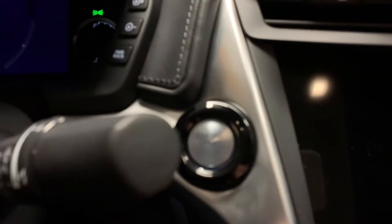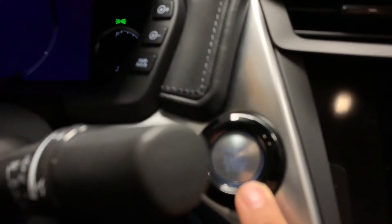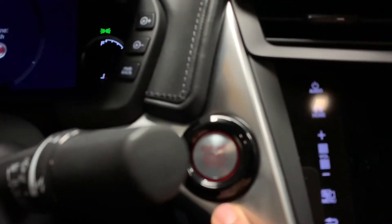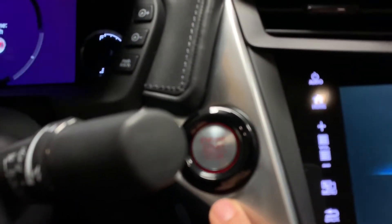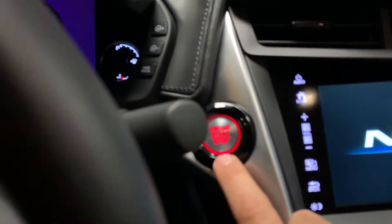When you get into the NSX — I don't know if you guys have seen this — it's got a little heartbeat going, and now it's like a red heartbeat.